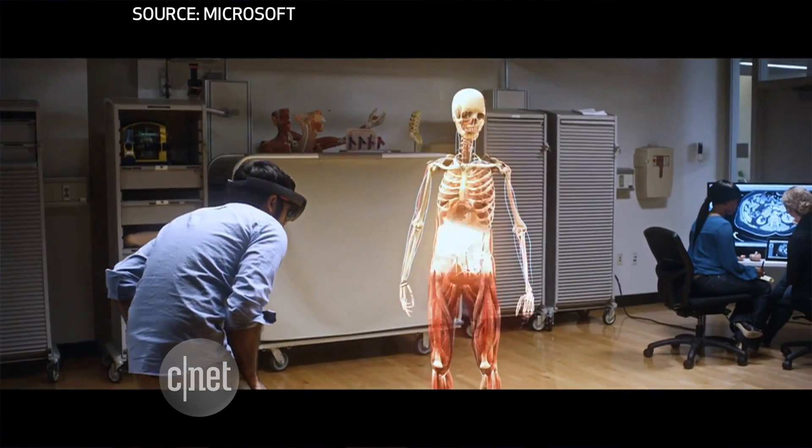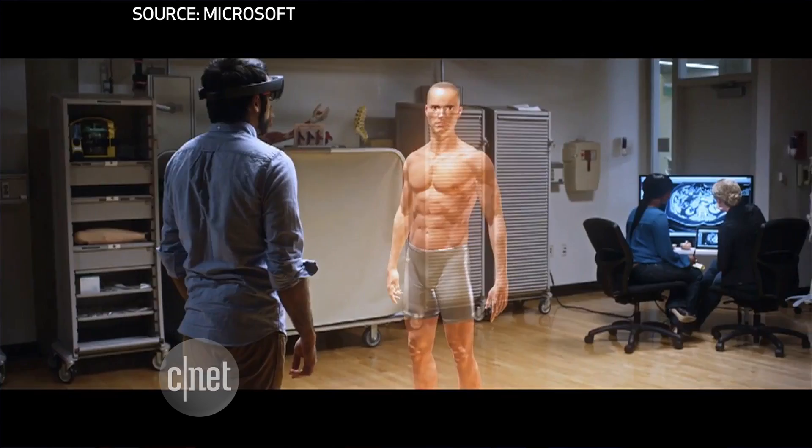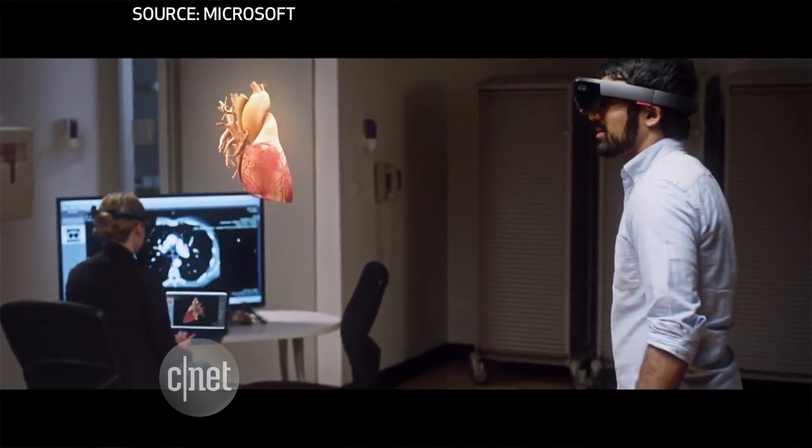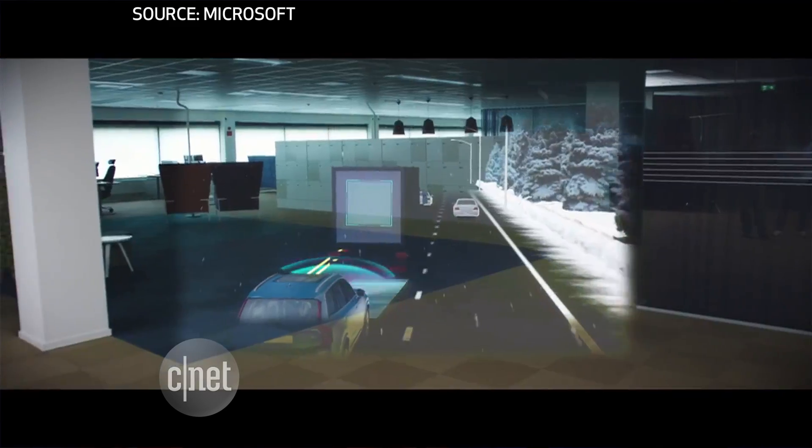HoloLens is not virtual reality. You can see through the screen — images just sort of float around your field of vision. That's augmented reality. You could think of it as mixed reality.